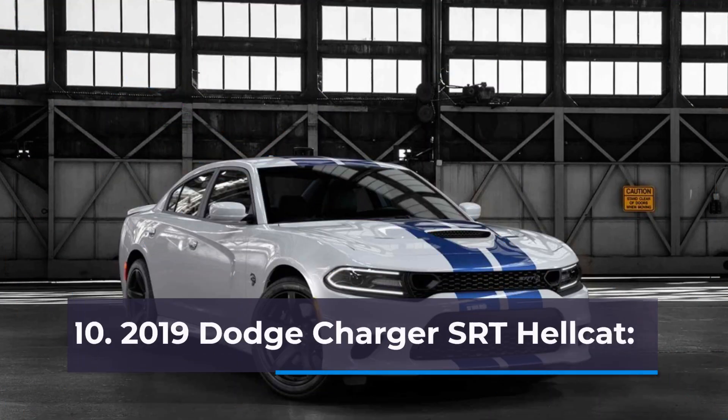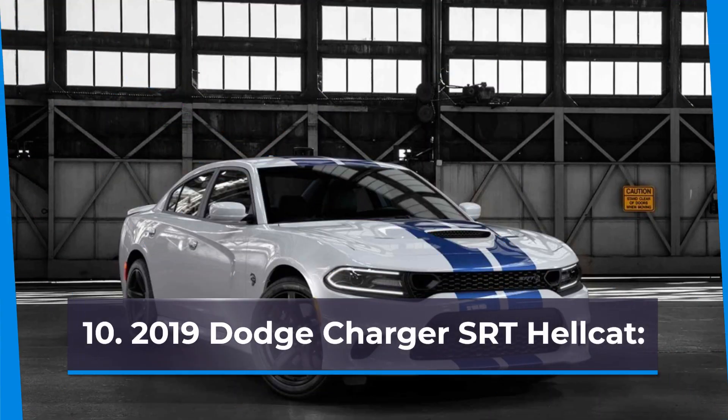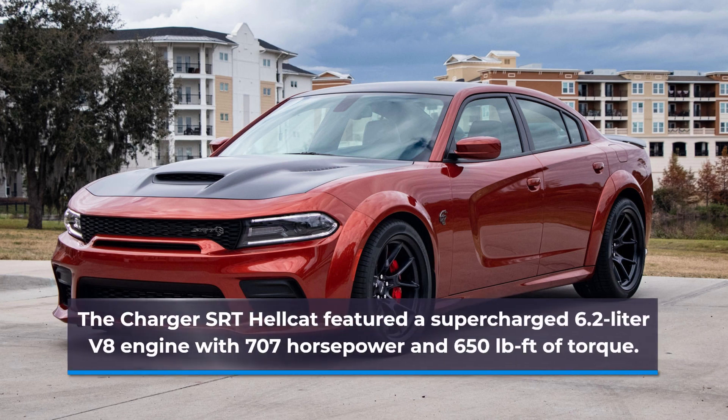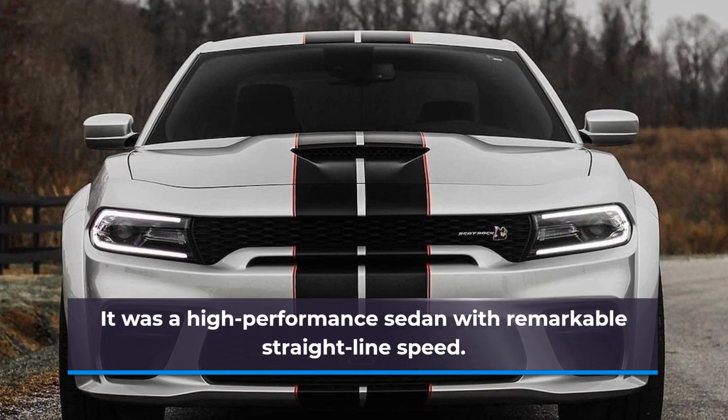Number 10: 2019 Dodge Charger SRT Hellcat. The Charger SRT Hellcat featured a supercharged 6.2-liter V8 engine with 707 horsepower and 650 pound-feet of torque. It was a high-performance sedan with remarkable straight-line speed.